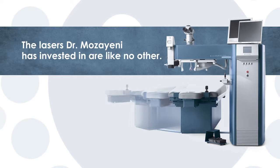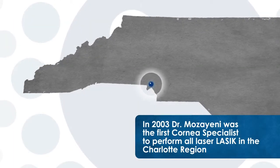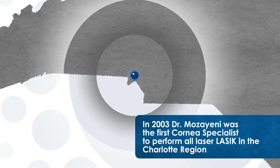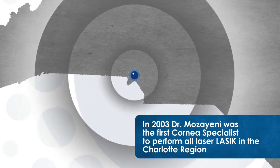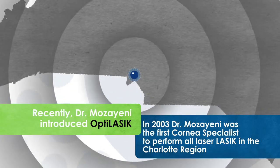The lasers that Dr. Moziani has invested in are like no other. In 2003, Dr. Moziani was the first cornea specialist to perform all-laser LASIK in the Charlotte region. Recently, Dr. Moziani introduced OptiLASIK. That really was a very big step for us — it's really now the second generation of blade-free LASIK, providing what we know is a slightly safer, more predictable, and better procedure than what we've been able to offer in the last nine or ten years.